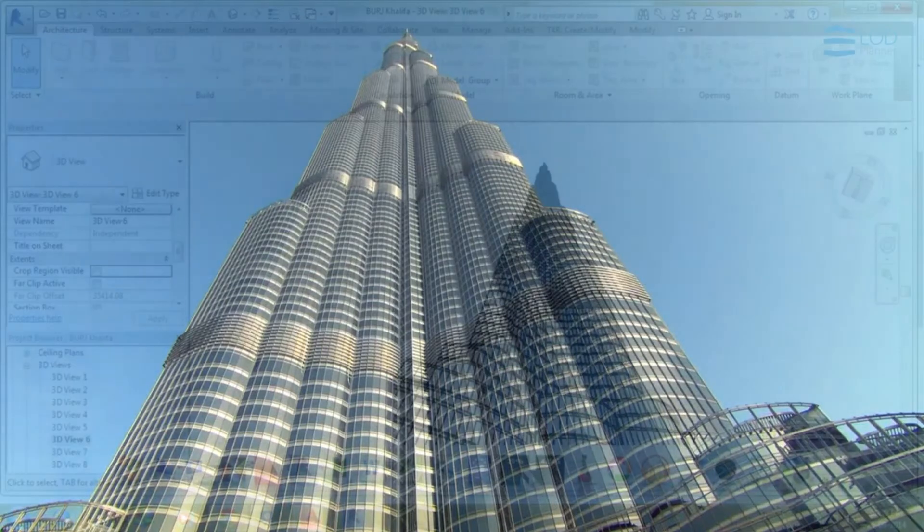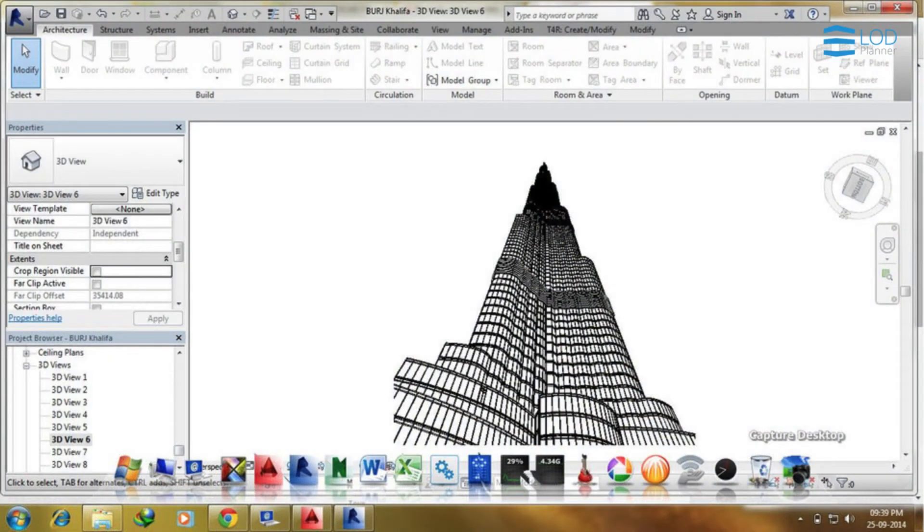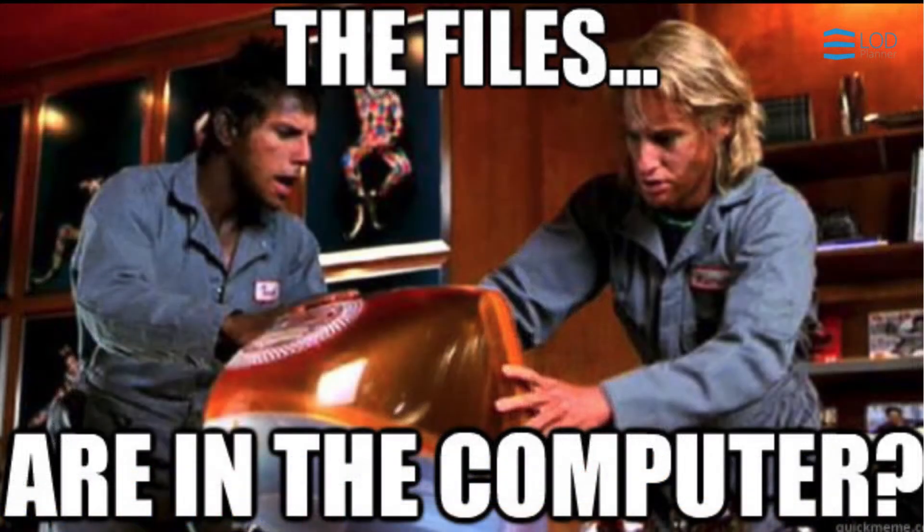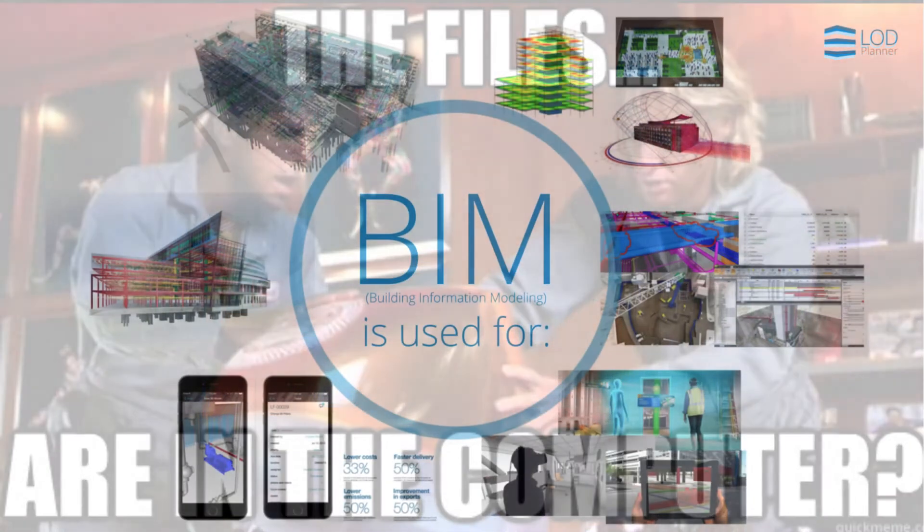So when it comes to BIM, we can. BIM allows us to build a complete full scale digital prototype at minimal cost in the computer.